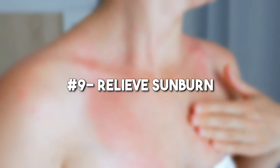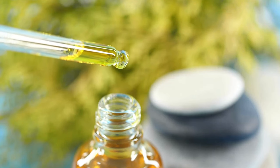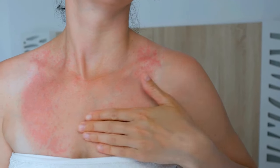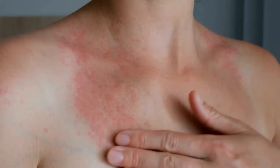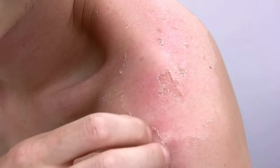Number 9: Relieve sunburn. Similar to aloe, castor oil provides a cooling sensation and is effective in soothing painful sunburns. Its ricinoleic acid content serves to safeguard any emerging blisters against infection while reducing associated inflammation.